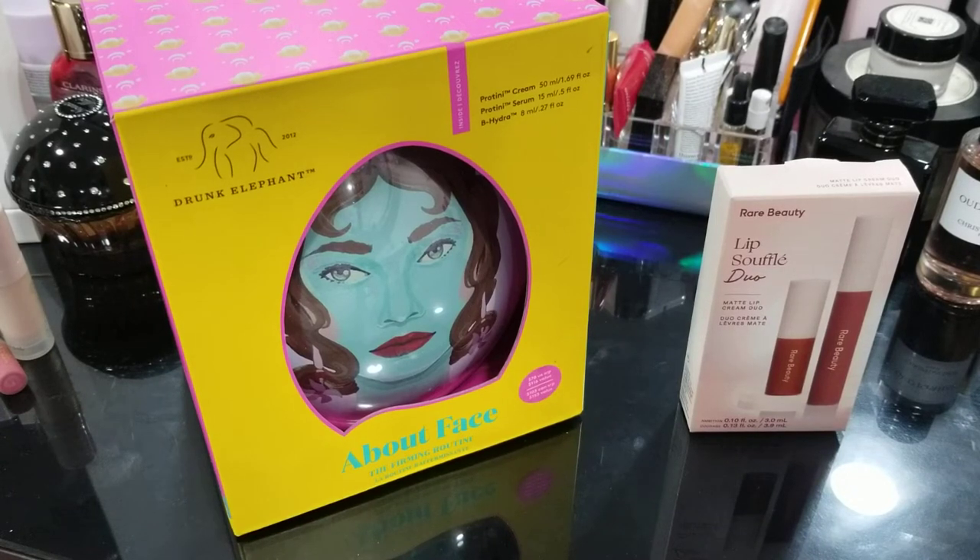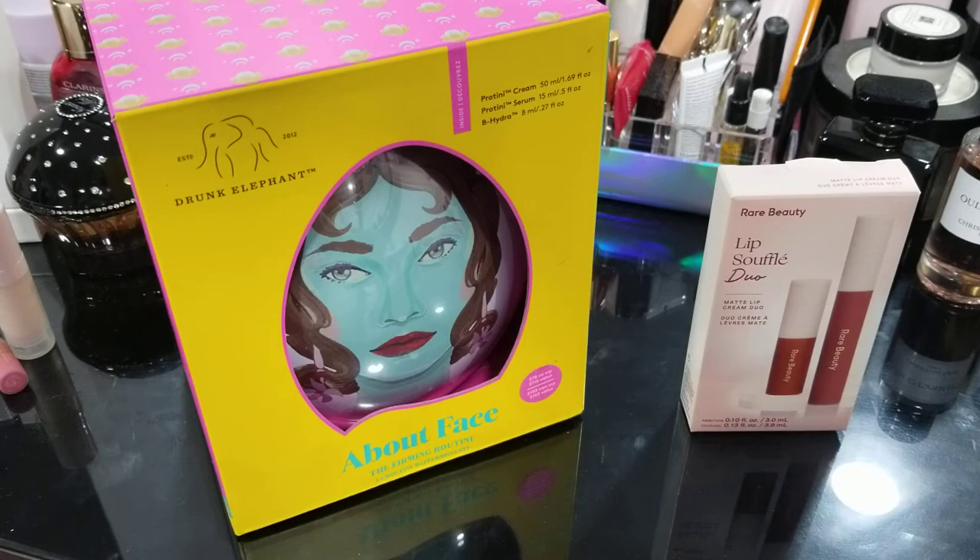Hello everyone. Today's video is my last two items that arrived from Sephora during the VIB Rouge haul, which I received very recently — it was a bit delayed. So I'm just showing it to you guys now. I hope this helps you guys if you're in need of any of these items.